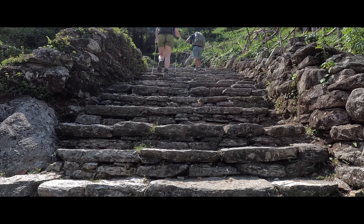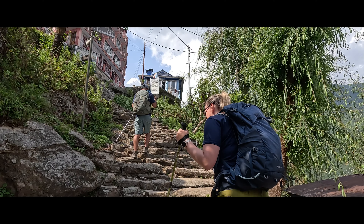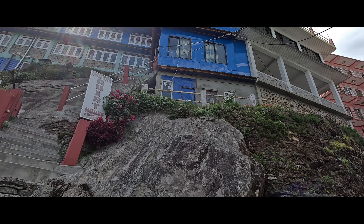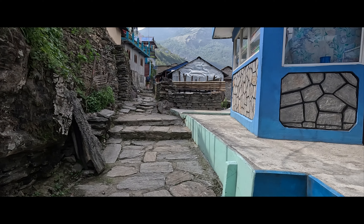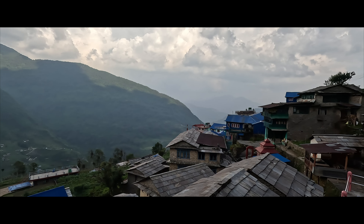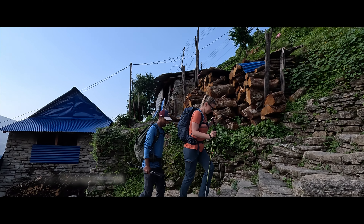This staircase also offered many pull-offs to stop, stretch out your arms, and feel the cool breeze rush past. Reaching Ulleri felt like a huge accomplishment, and we were grateful when our lovely tea house appeared over the horizon. We threw open the shutters of our small room and breathed in the mountain air. Day 2 began with a bang as we tackled more stone steps leaving Ulleri.